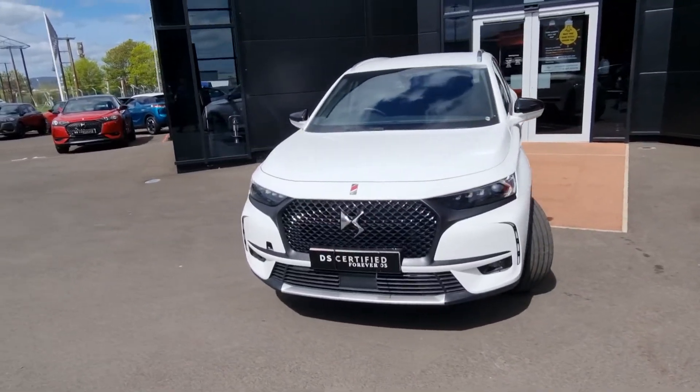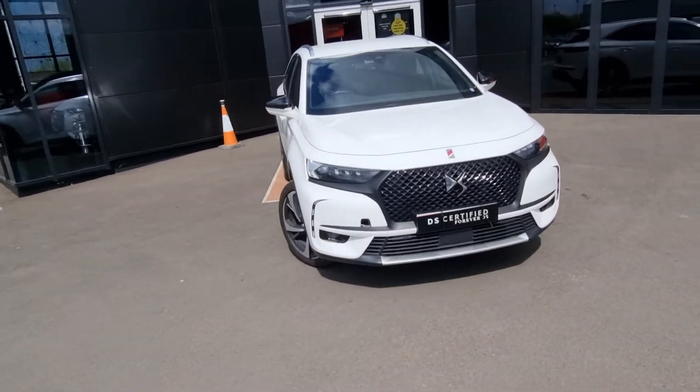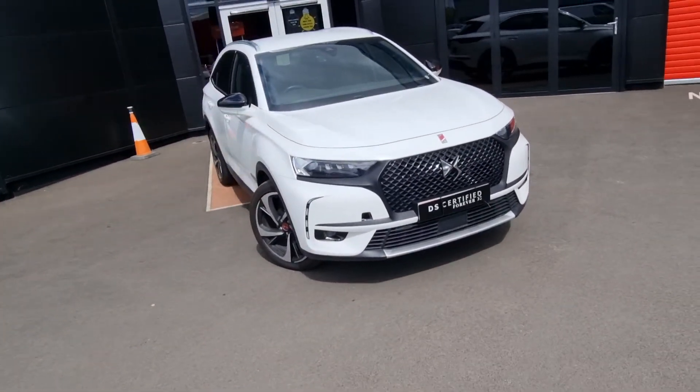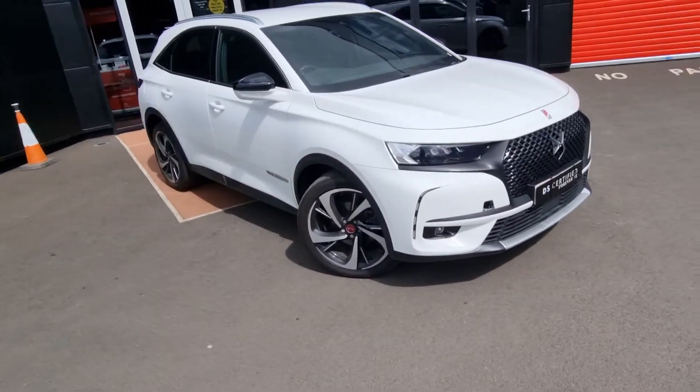Hey folks, Mark here from JC Halliday & Sons. We've just got this January 2019 DS7 Crossback into stock. This is a 2 litre diesel automatic 8 speed performance line.